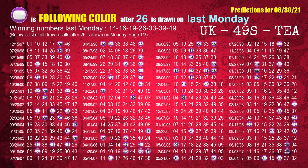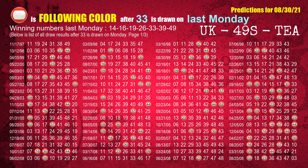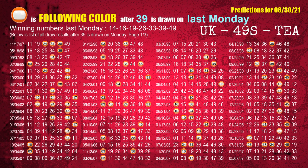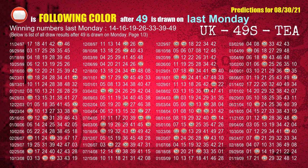The fourth winning number last Monday is 26 — the most frequently following color is purple when 26 is the winning number on last Monday. The fifth winning number last Monday is 33 — the most frequently following color is red when 33 is the winning number on last Monday. The sixth winning number last Monday is 39 — the most frequently following color is orange when 39 is the winning number on last Monday. The booster winning number last Monday is 49 — the most frequently following color is red when 49 is the winning number on last Monday.